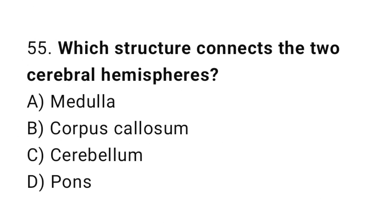Question number 55. Which structure connects the two cerebral hemispheres? The correct answer is B. Corpus callosum.